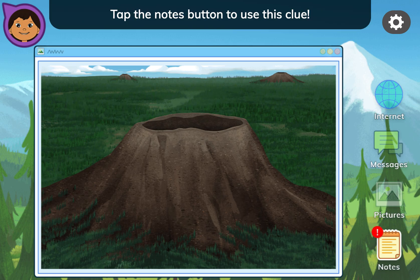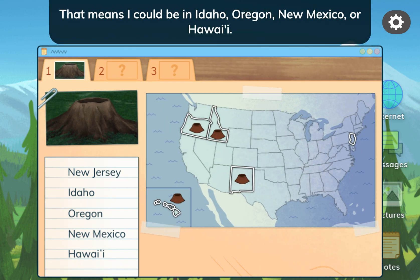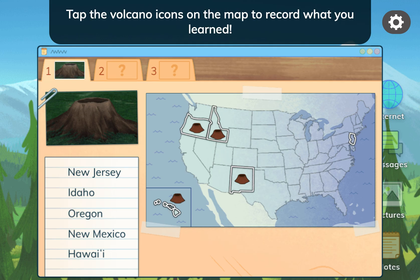It's made out of lava from a volcano that erupted a long time ago. Tap the notes button to use this clue. I'm in a place where I saw a cinder cone. That means I could be in Idaho, Oregon, New Mexico, or Hawaii. Tap the volcano icons on the map to record what you learned.